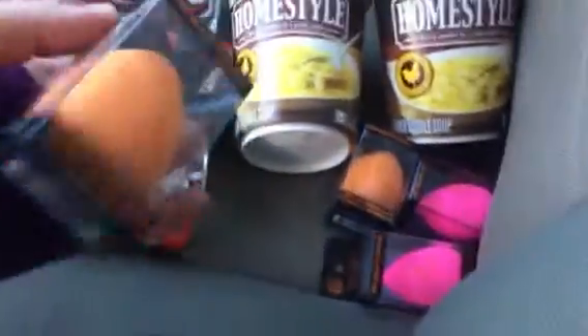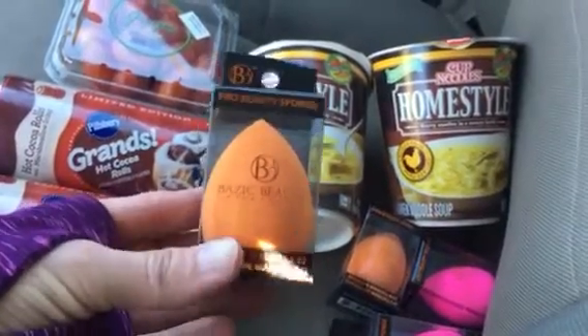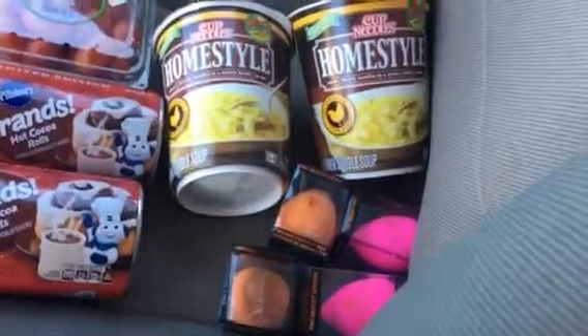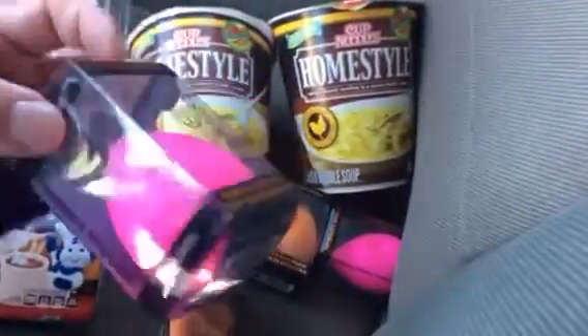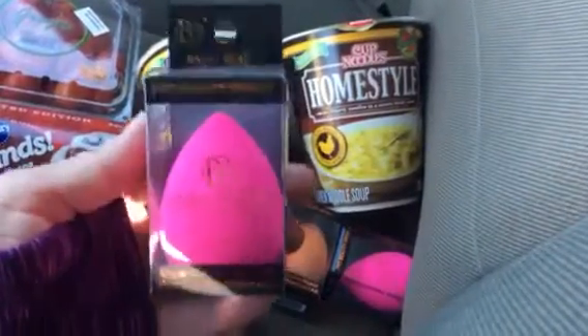I was so happy they brought these back — I hadn't seen them in a while. They're the Basic Beauty little sponges. I bought four of those, about two in orange and two in pink.